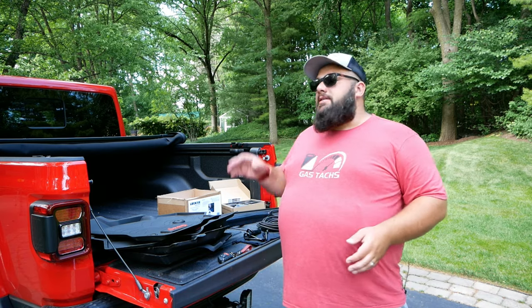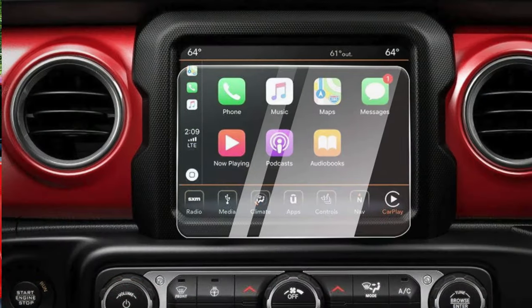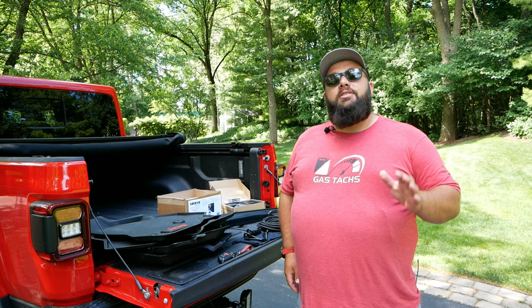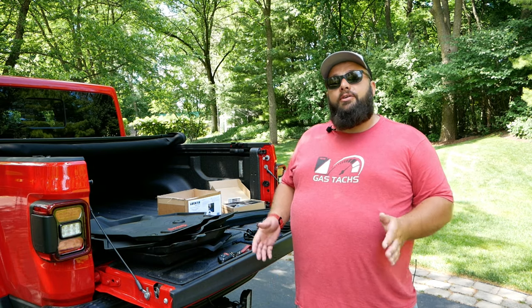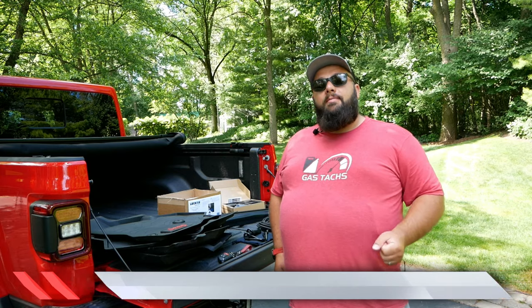One of the great things about the Jeep Gladiator Launch Edition is it's fully loaded and comes with that 8.4 inch LCD. One thing I don't like about that is you can see the fingerprints. Luckily I found a screen protector that apparently reduces fingerprints, so let's see if that works. That sent me back $10.